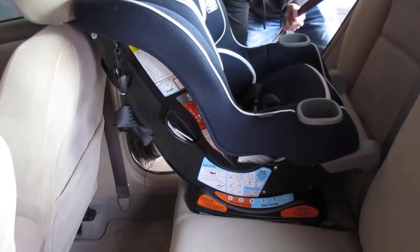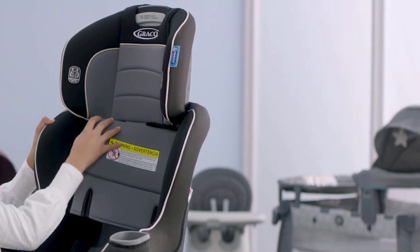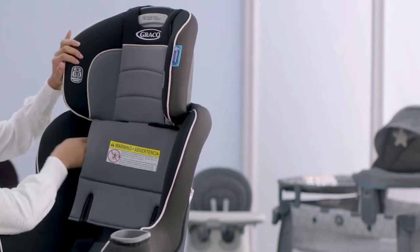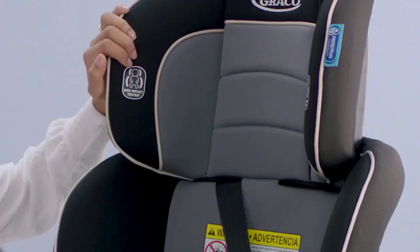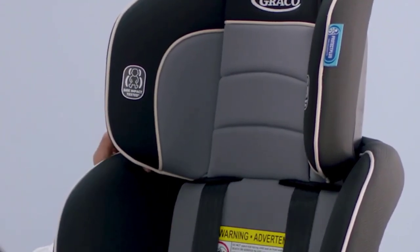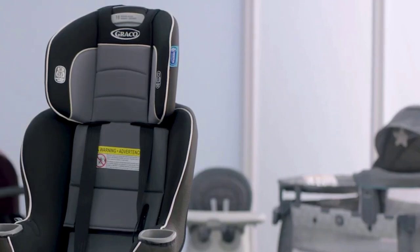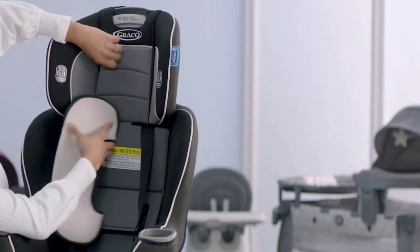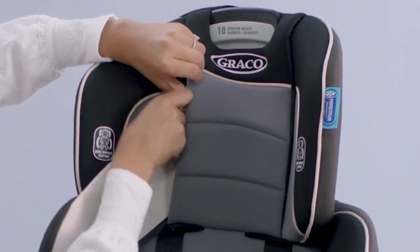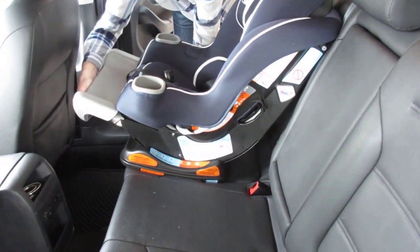The Graco Protect Plus engineered feature ensures protection from frontal, side, rear, and rollover crashes, while the No-Rethread Simply Safe Adjust Harness System adjusts the height of the headrest and harness in one motion. The Graco Extend 2 Fit also has a 10-position headrest, 6-position recline, InRight latch for 1-second attachment, and 2 integrated cup holders. Overall, it is a convenient and safe choice for parents who want their kid to remain rear-facing for many hours.